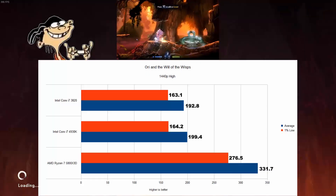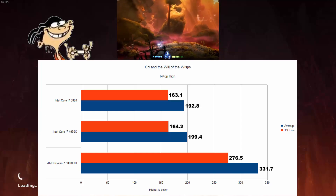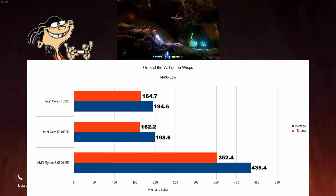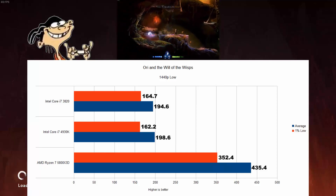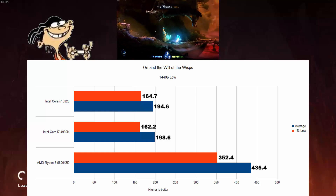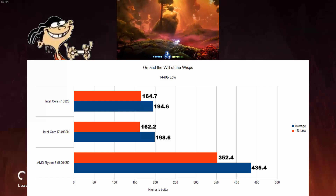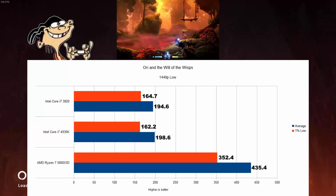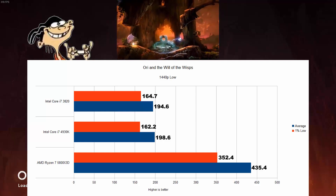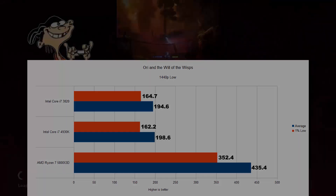Ori and the Will of the Wisps, tested at 1440p high settings. The AMD is 66% faster than the 4930K. Changing the settings to low doesn't do anything for the Intel systems, while the AMD runs away with it and has a 119% advantage over the 4930K. The gaming experience overall — while AMD has a way higher frame rate — I think the Intel systems did really well here. The gaming performance is good enough to drive higher refresh rate monitors; they had a smooth experience with no noticeable issues.